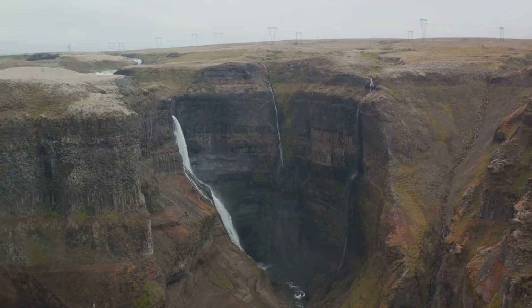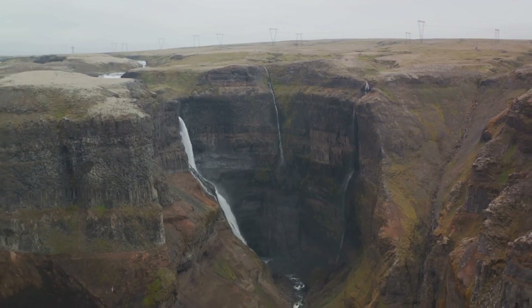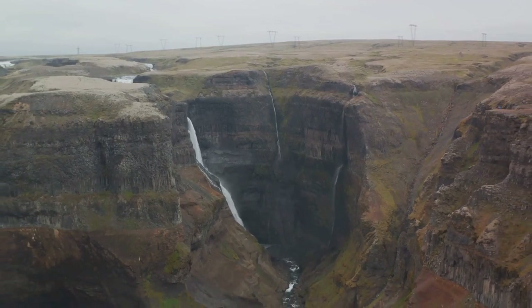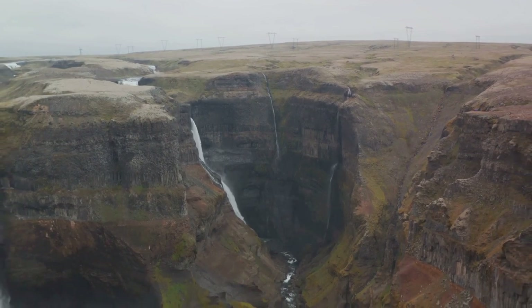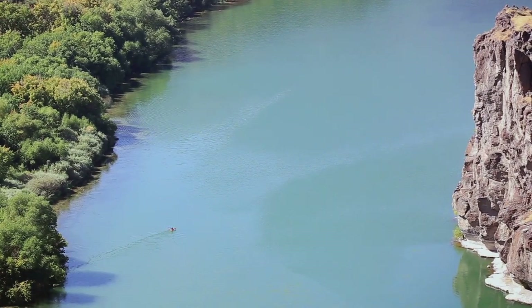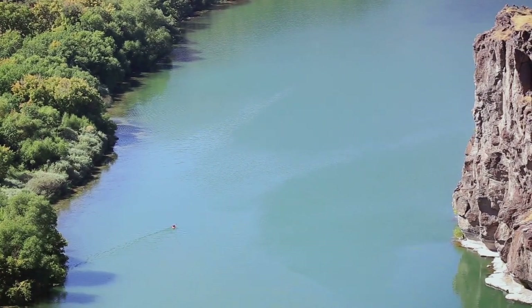This is no ordinary zipline. It's a journey that takes you across one of the most spectacular canyons in the world. The thrill of the ride and the stunning views combine to create an unforgettable experience. The Snake River Canyon is not just something to see, but something to experience, and there's no better way to do that than by soaring above it. This zipline adventure is an exhilarating way to see Twin Falls.